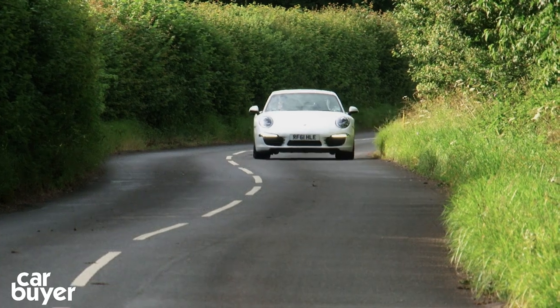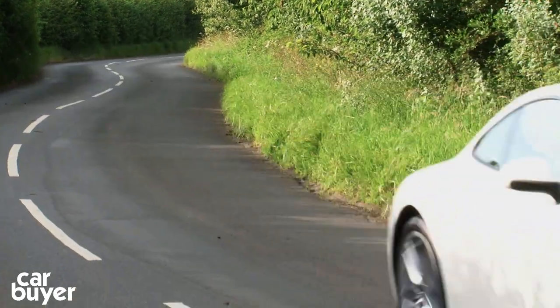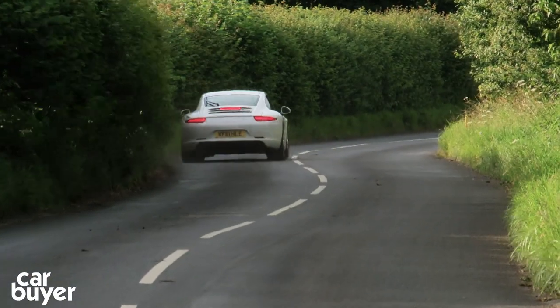Seventh is the Porsche 911. There aren't many cars as fun to drive as a 911, thanks to its rear engine layout. It's expensive though, and for that much money you might want something a little bit more exclusive.